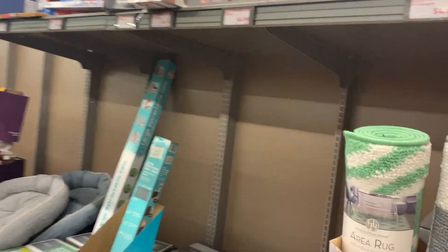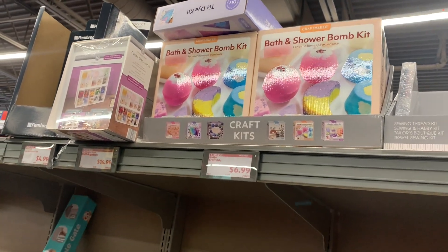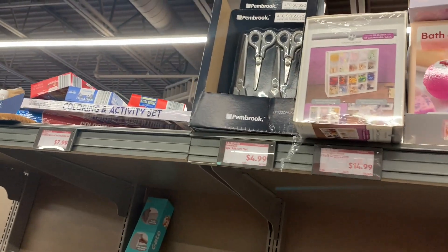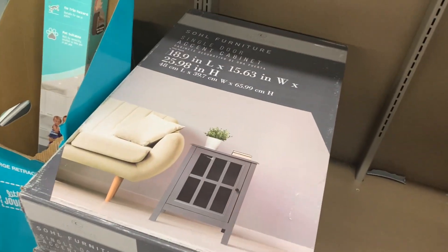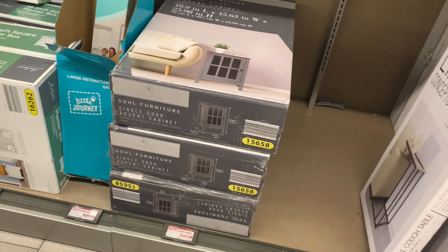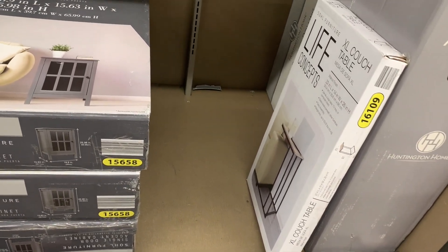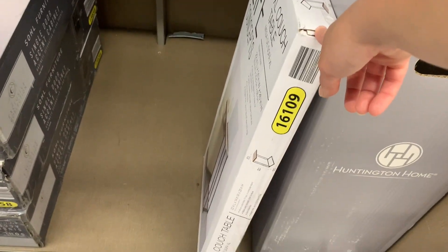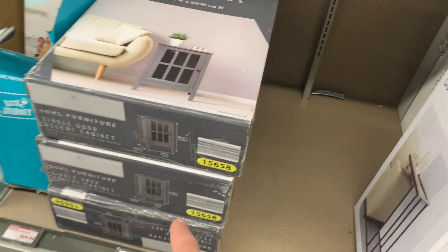We've got bath bomb and shower bomb kits for $6.99, a cute idea. Little craft organizer, scissors. A little accent cabinet that looks like the height of a side table — it's cute, not anything I'm needing. I think this one is $24.99 and that one's $49.99.